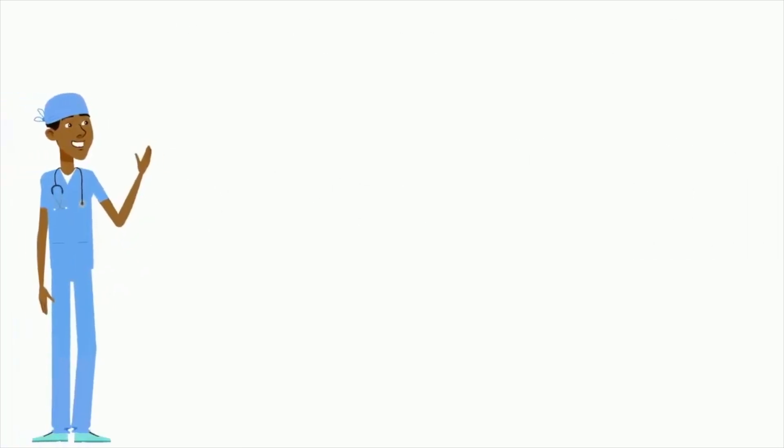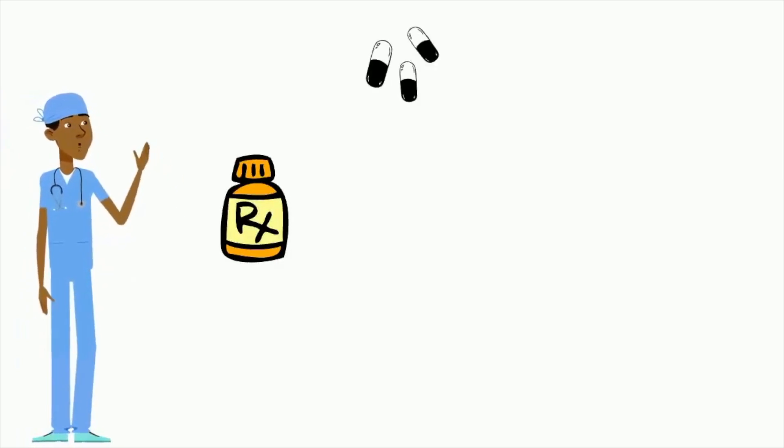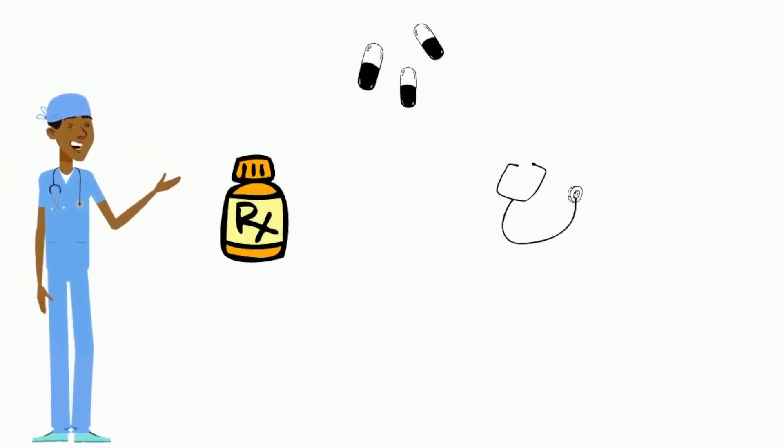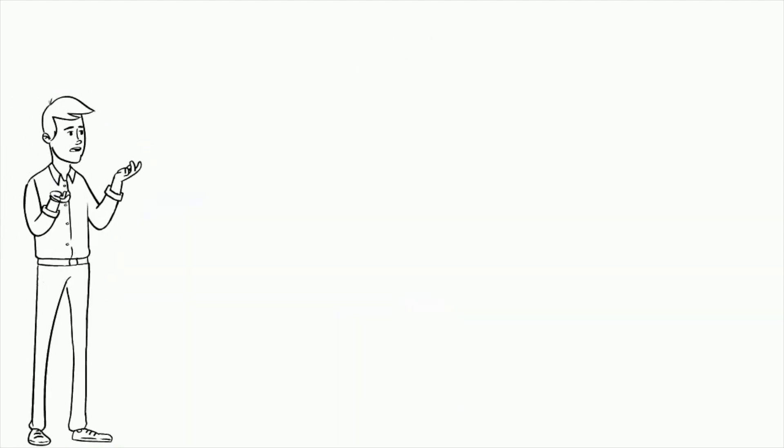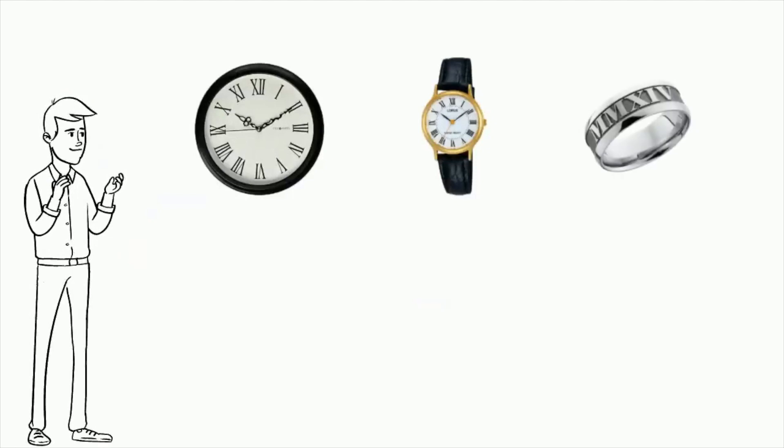Roman numerals are also used in pharmacy by practitioners on prescription drug orders and on the packaging to designate DEA schedules for controlled substances. Perhaps you have seen them on a clock, watches, or a Super Bowl ring.